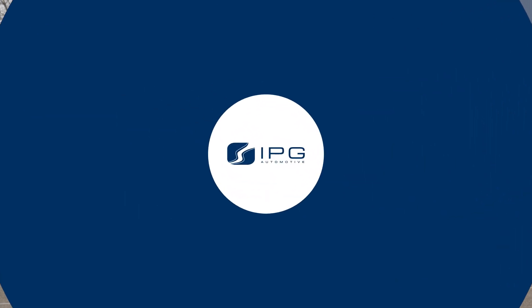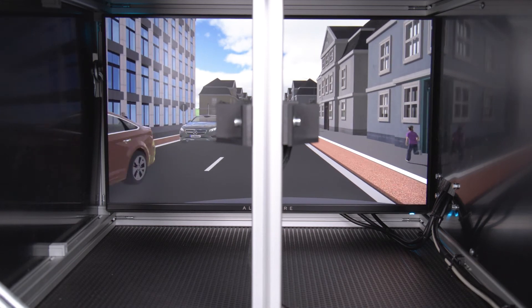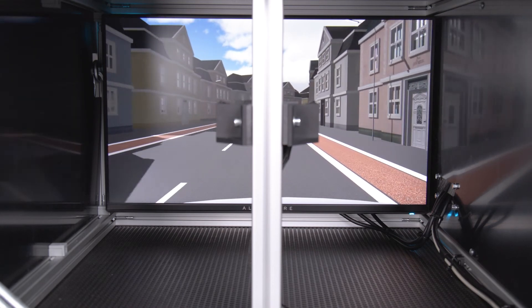The system is able to detect all objects within the field of view and therefore calculate whether an AEB is necessary or not. We are now taking the camera into the trunk of the vehicle where a monitor is located, and we are using an identical camera just capturing the screen in the trunk.